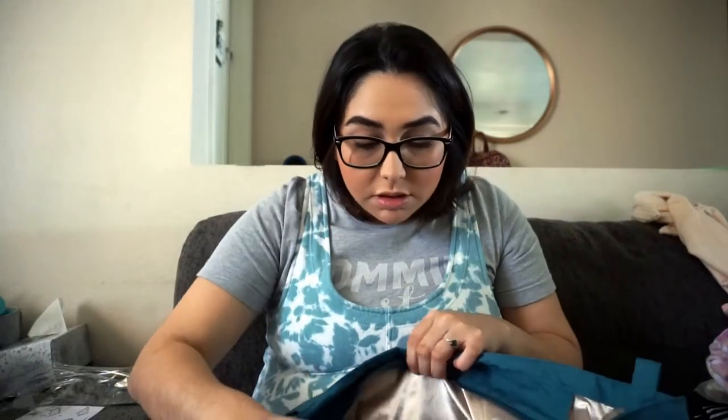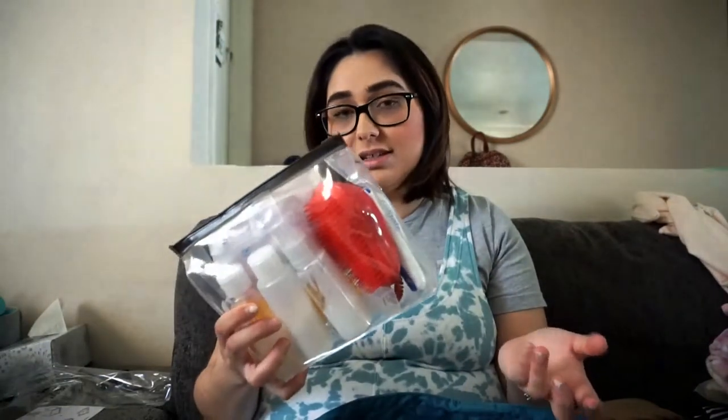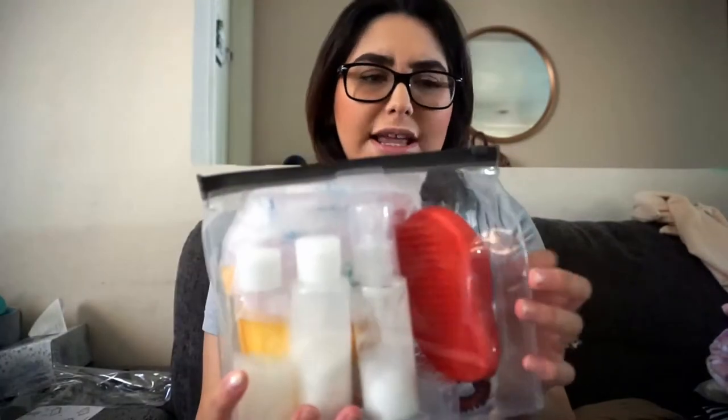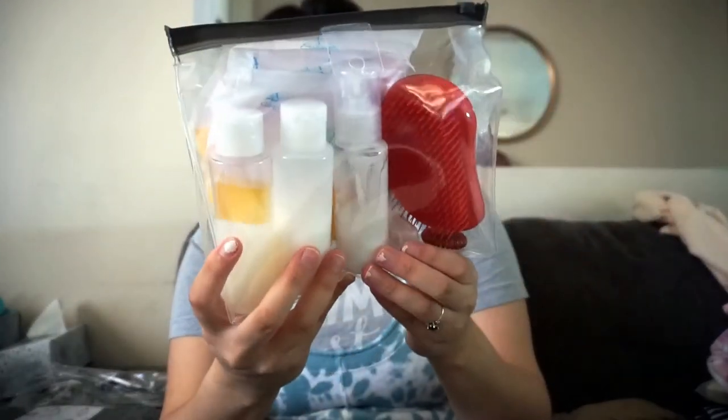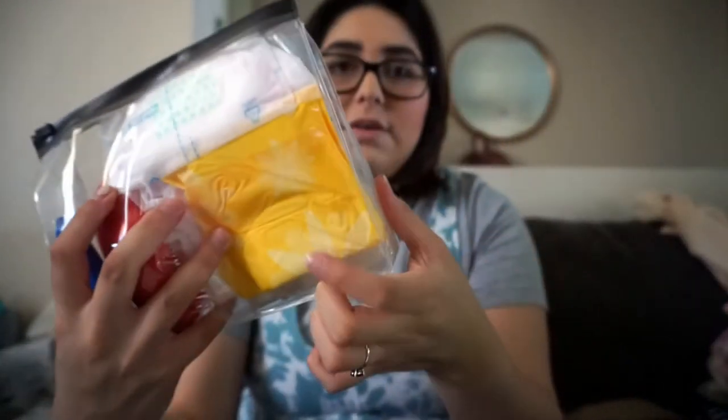As far as toiletries, I'm not bringing my makeup bag — that's the last thing on my mind when I give birth. I've tried wearing makeup and I end up crying it off through labor, so I'd rather not look like a hot mess. For toiletries I have shampoo, conditioner, body wash, a brush, a toothbrush, nursing pads, and a regular menstrual pad. You might be wondering why I'm not packing more menstrual pads or adult diapers — the reason is because the hospital includes all of that.